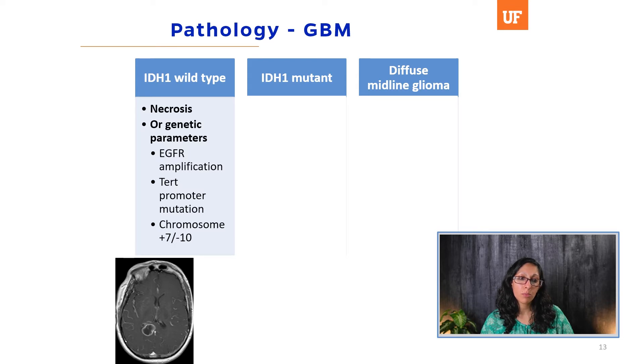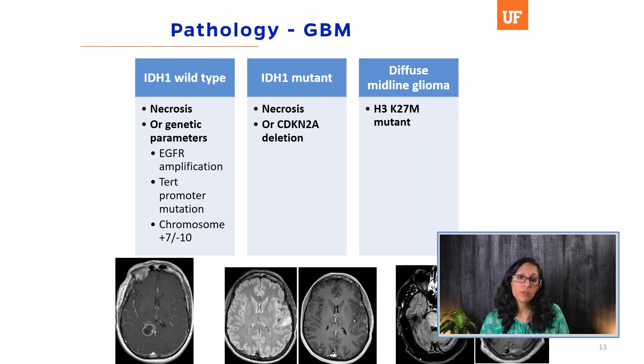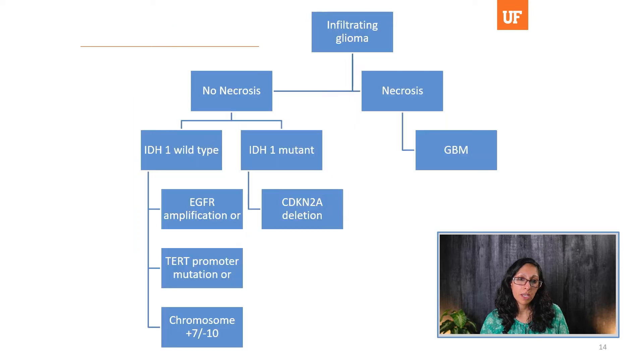Here is an imaging example of one of my patients with this tumor. If you have an IDH1 mutation, that usually means it's a secondary GBM that developed from a lower-grade glioma. Again, if you have necrosis, it's automatically a GBM. Without necrosis, if you have a CDKN2A deletion, that is also a GBM. And there is now a separate category — the diffuse midline glioma — which has the H3K27M mutation and is automatically a GBM.